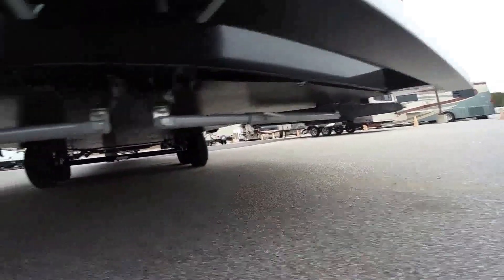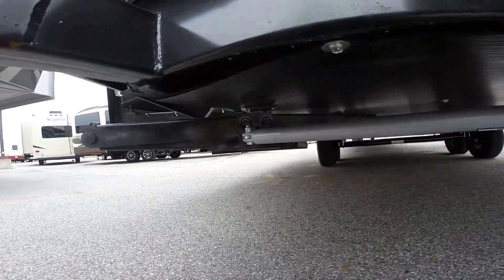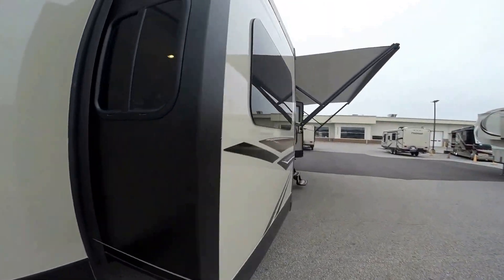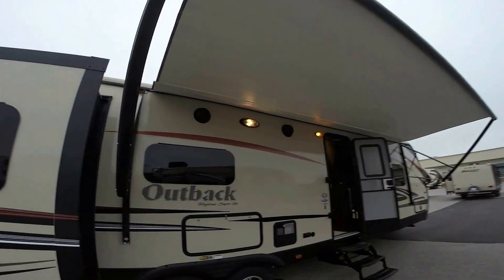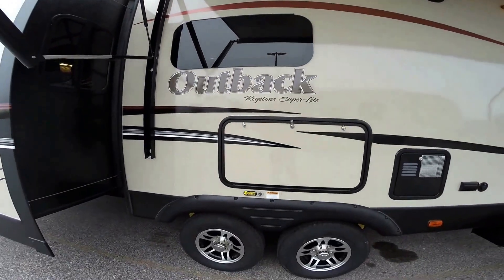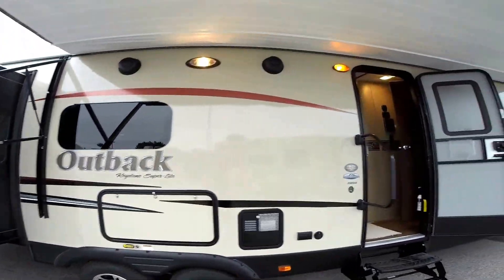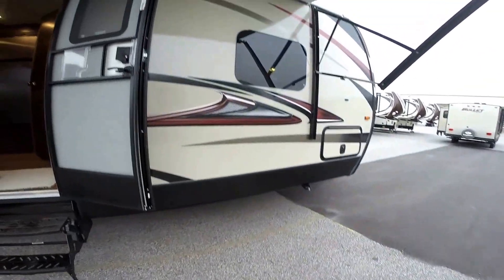You can see the jacks and the fully enclosed underbelly — really important, all the things you can't see that really matter. There's that third slide. Nice power awning with a light all the way along the top, frameless windows, and your outside kitchen with the Correct Track system and outside speakers.